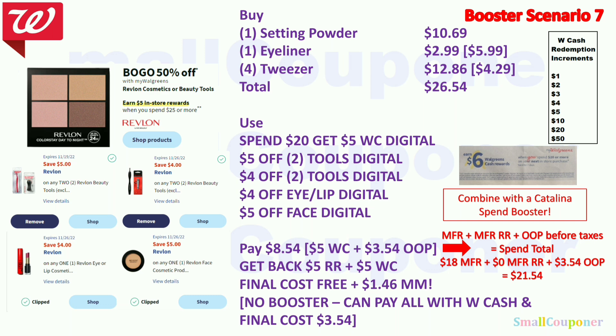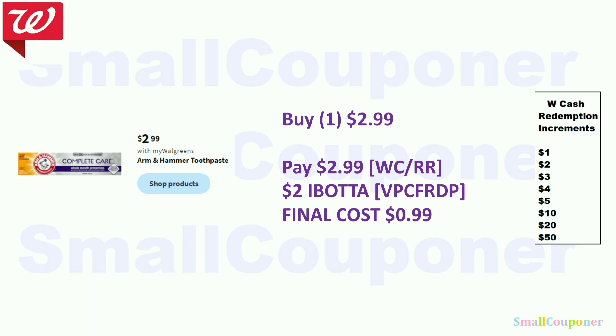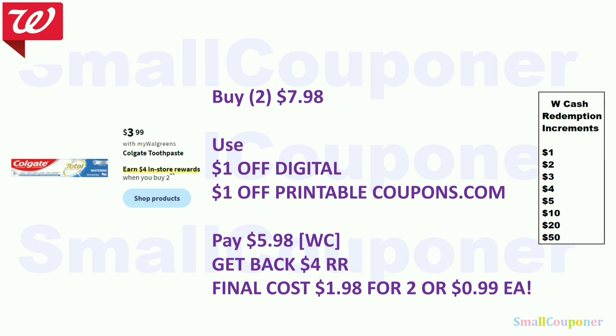The Arm & Hammer toothpaste is $2.99 — pay with Walgreens Cash or a register reward. There is a $2 Ibotta rebate, making the final cost $0.99. The Colgate toothpaste at $3.99: buy two for $7.98 — buy two, get $4 register reward. Use $1 off digital and $1 off printable from Coupons.com. Pay $5.98 with Walgreens Cash, get back $4 register reward. Final cost is $1.98 for two, or $0.99 each.